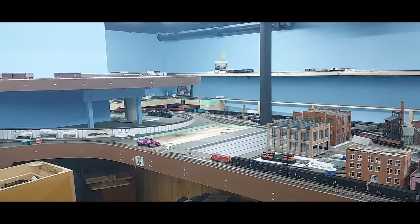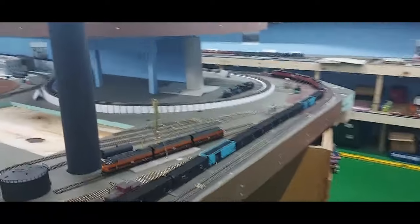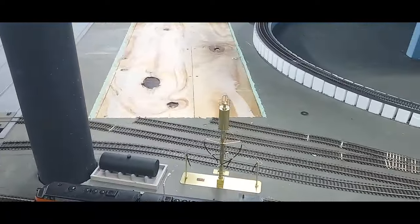A gentleman stopped up and was entirely too kind, gifting me this brass sand tower. It's awesome. I think I'm going to take one side of it off and then it might go right about here, at the end of the fuel pad — trying to figure out where it belongs in my engine terminal here.